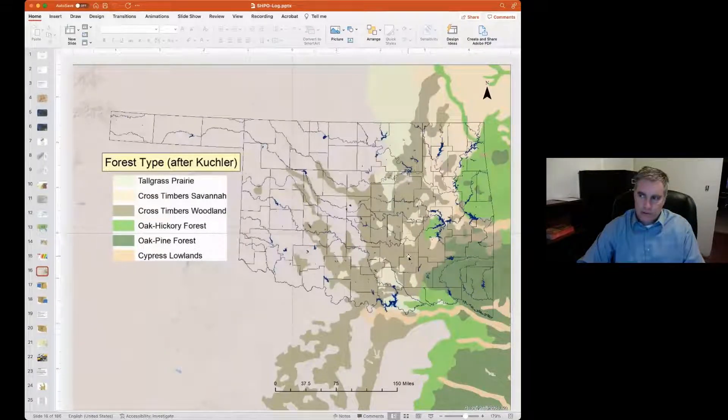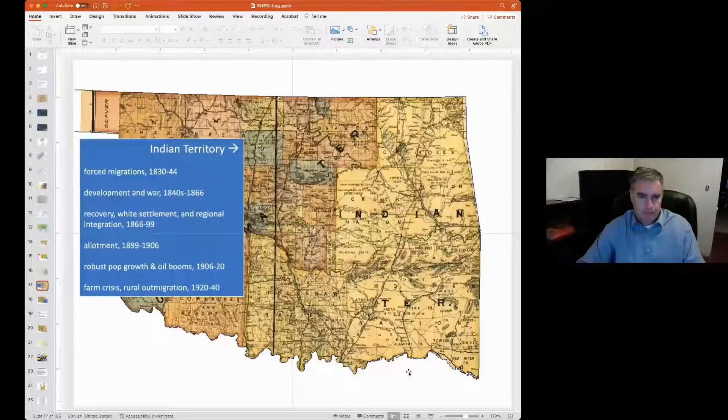Another famous cultural geographer, Wilbur Zelensky, summarized American culture areas with a map. Oklahoma, according to Zelensky, was special — we were not clearly part of any one cultural region of the United States. We have cultural traits of the lowland south, the upland south, the middle west, the southwest, Texas, and the mountain west — the Great Plains. So Oklahoma is kind of a special conundrum.